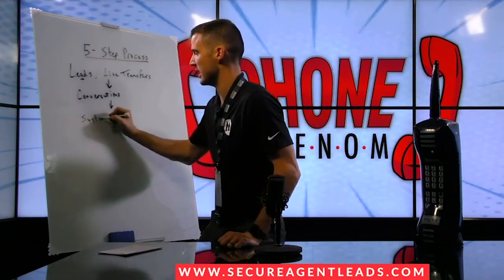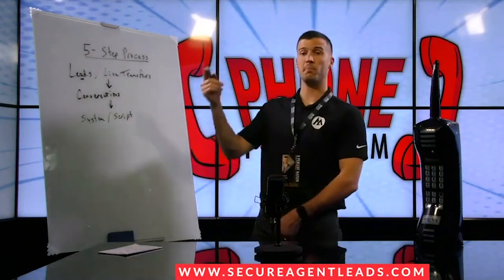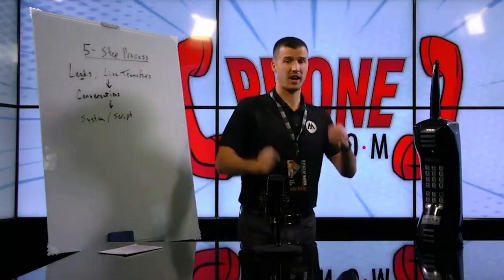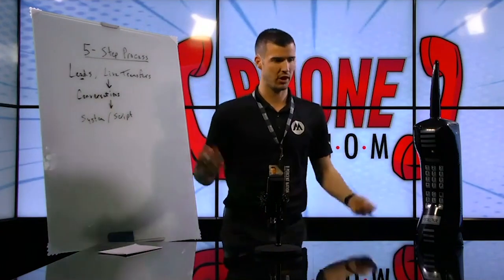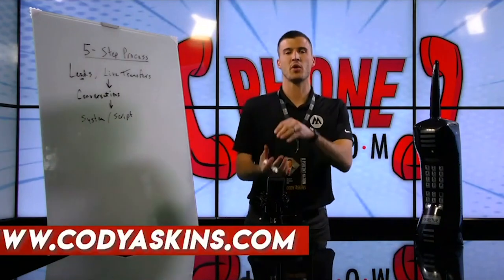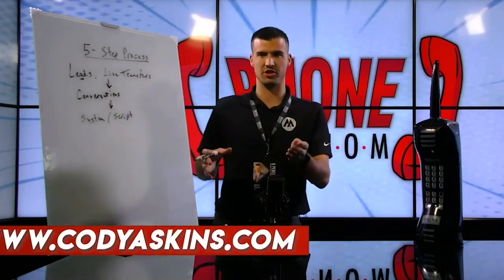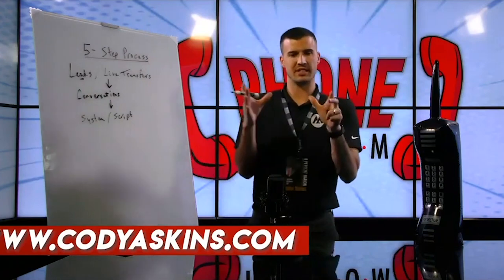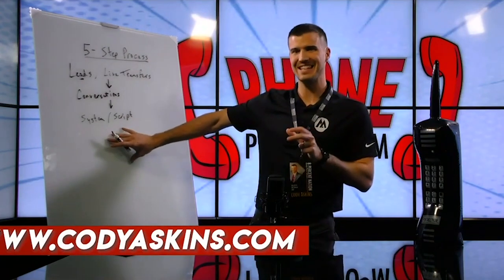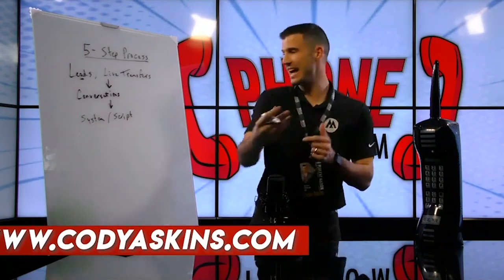Make sure you're taking some notes because we get asked about this a lot. The next thing is a system and a script — you want to have a system and a script that works. My old Mastering Insurance Telesales course at codyaskins.com is on the training portion of our website. It's cheap but still really applicable to teleselling and actually converting leads, live transfers, and using a script to turn prospects into clients.